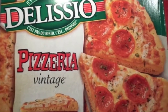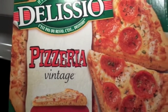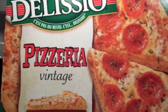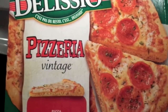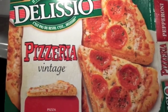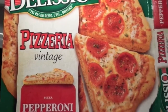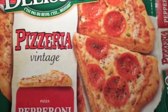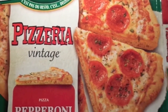Welcome to another episode of What's for Dinner Tonight. Hello there, my darlings. I hope you're all doing well and having a wonderful evening. Tonight we are doing a Delicio Pizzeria Vintage Pepperoni Pizza. I have talked about this line of frozen pizzas on my channel before — we really like the pepperoni, the vintage, and also the three meat.